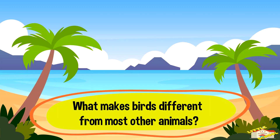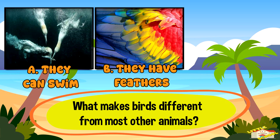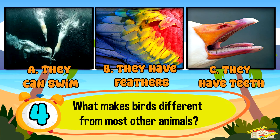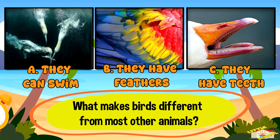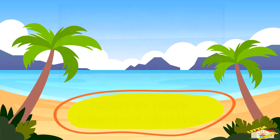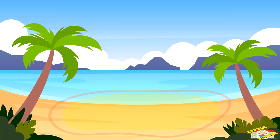What makes birds different from most other animals? A: they can swim, B: they have feathers, or C: they have teeth. And the answer is B — they have feathers. Feathers are a unique feature found only on birds.